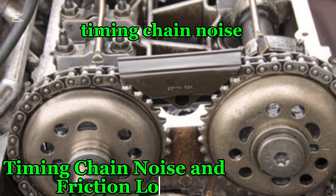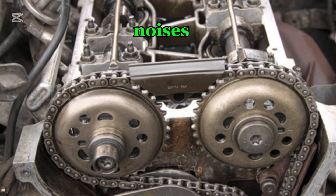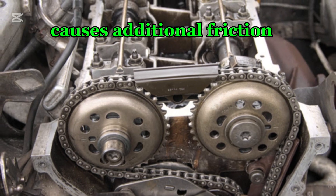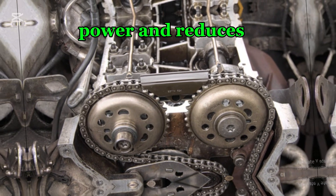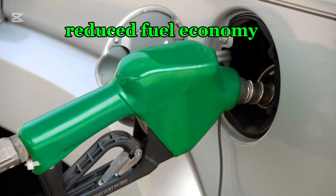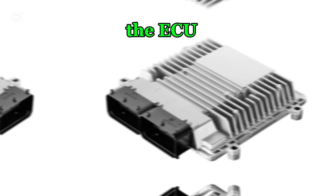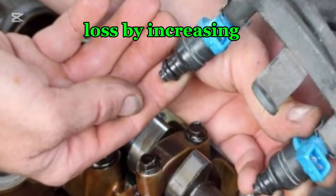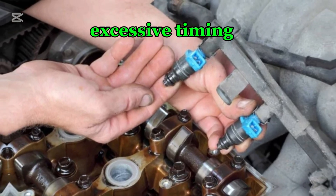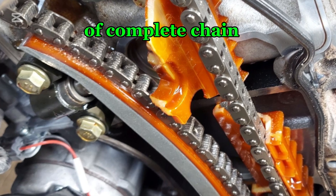Number seven: timing chain noise and friction loss. A worn-out or loose timing chain may produce rattling or clattering noises, especially during startup or acceleration. This excessive play causes additional friction, which absorbs engine power and reduces efficiency. As a result, the engine may experience slower throttle response, reduced fuel economy, and higher operational temperatures due to increased mechanical resistance. The ECU may attempt to compensate for power loss by increasing fuel injection, further worsening fuel consumption. If ignored, excessive timing chain movement can lead to severe wear on the sprockets and guides, increasing the risk of complete chain failure.